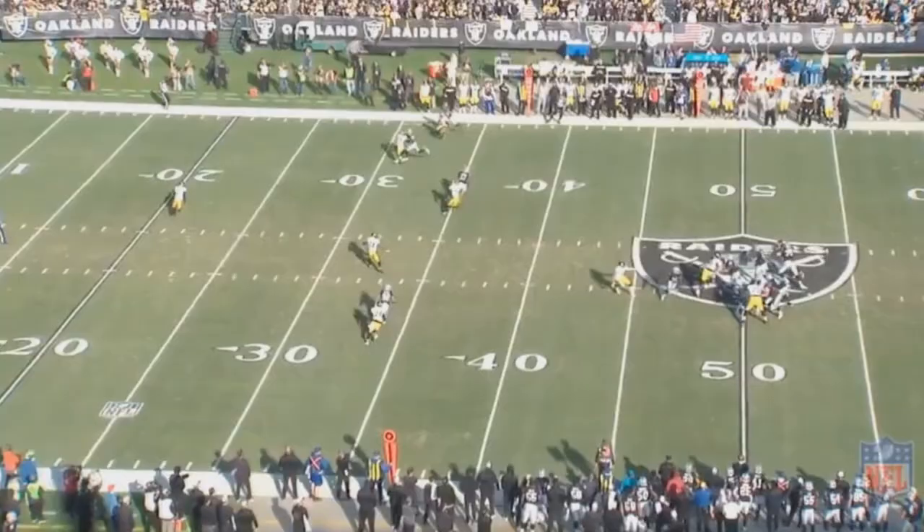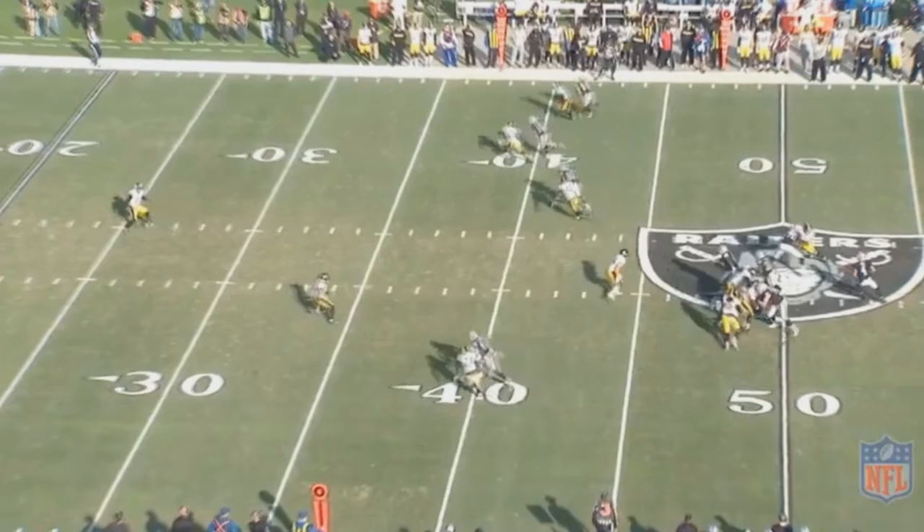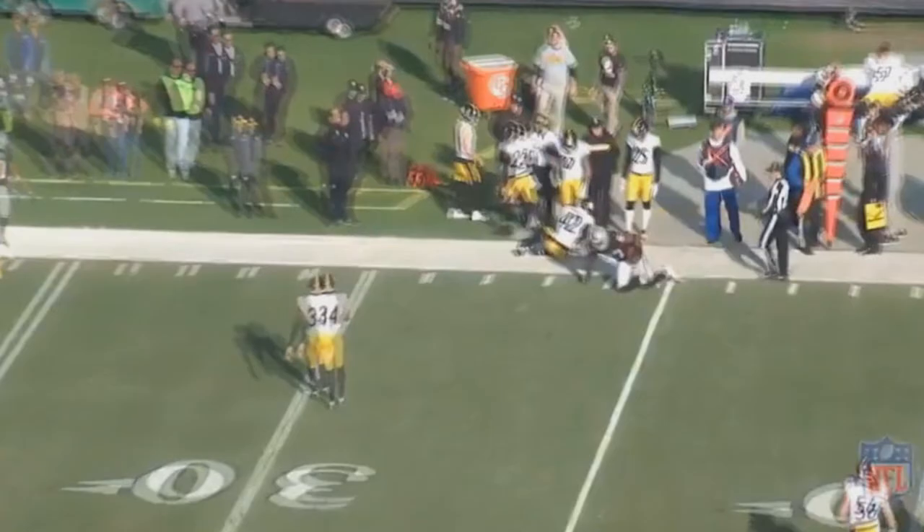The contact didn't even really slow Cook down. The only purpose it served was getting that Steelers defender more out of position, and Cook was able to make an even easier catch. Cook's career has certainly taken a turn for the best, and the way he played last year, I can easily see his career continue in that upward swing.